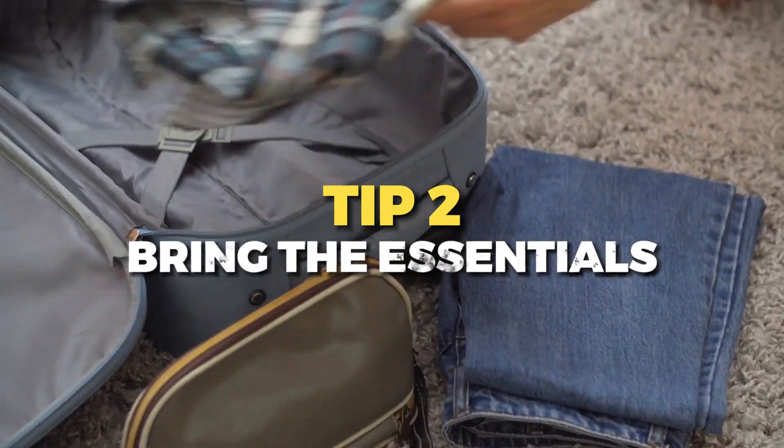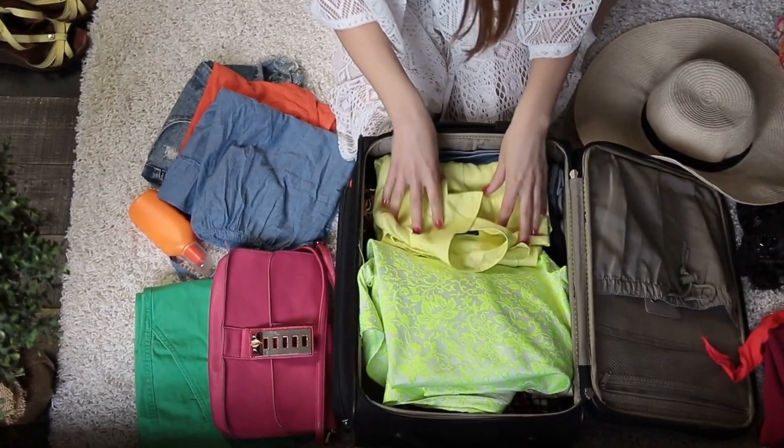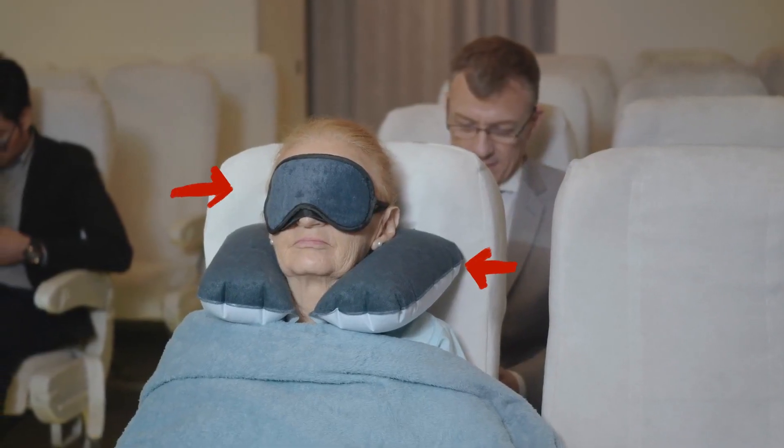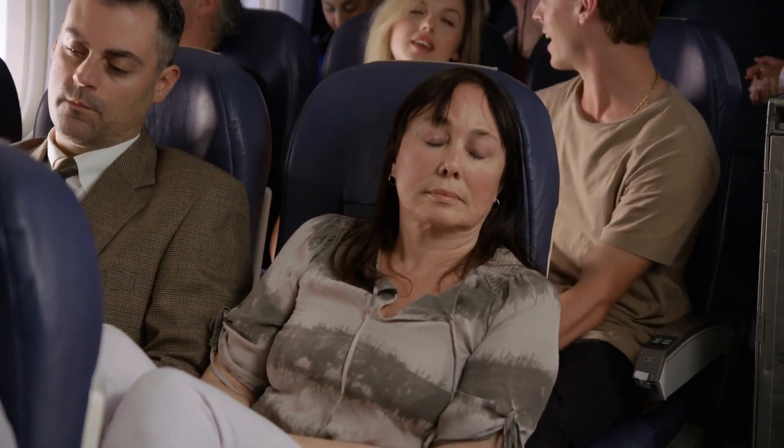Tip two is to bring the essentials. Packing a well-thought-out carry-on bag is crucial. Include items like noise-canceling headphones, an eye mask, a neck pillow, and earplugs to help you relax and sleep more soundly during the flight.